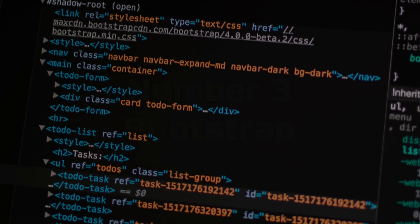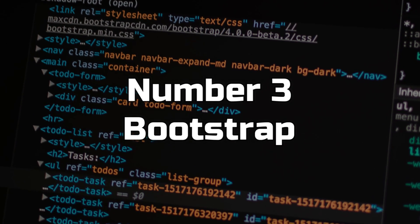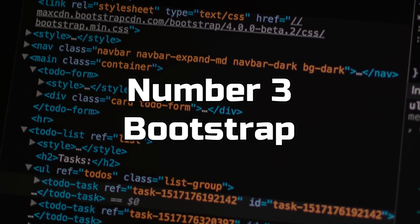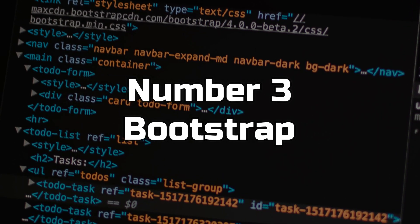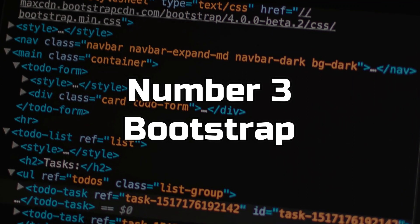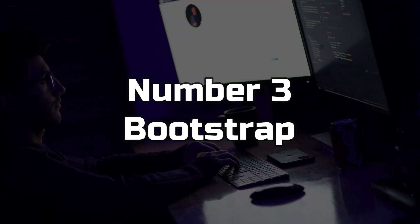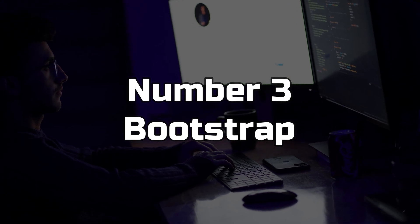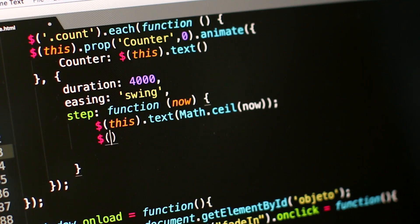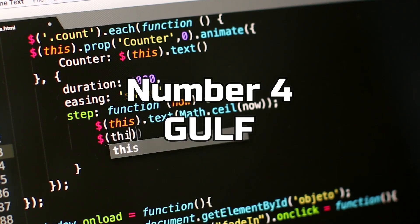Number 3: Bootstrap. Bootstrap is a popular front-end framework for building responsive, mobile-first websites. It provides pre-built components such as buttons, forms, and navigation menus that you can use to quickly build a website. It's also highly customizable, so you can make your website look unique.